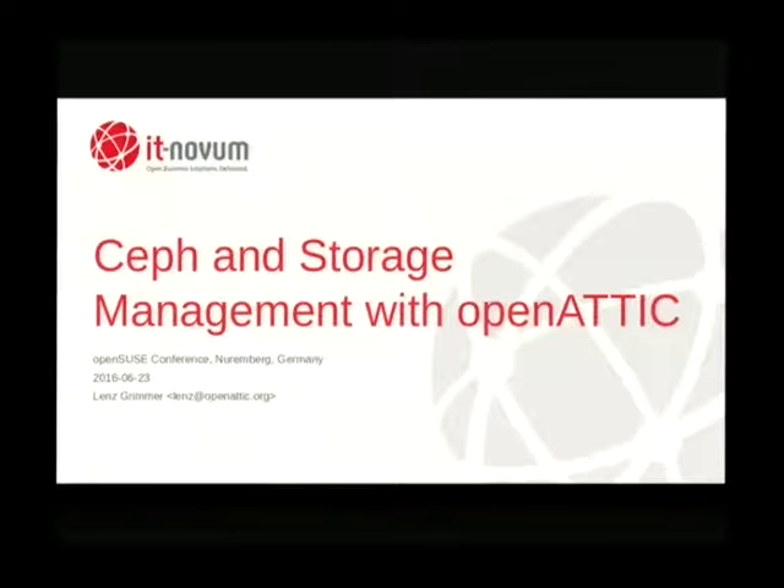I'd like to get a quick raise of hands about two things. Who of you has heard about Ceph before? In case you want to learn more about it — I'll be frank, I will not go into much detail about what Ceph is all about — but there's an excellent talk by Owen right after mine where he will be talking about all the good things that Ceph can deliver.